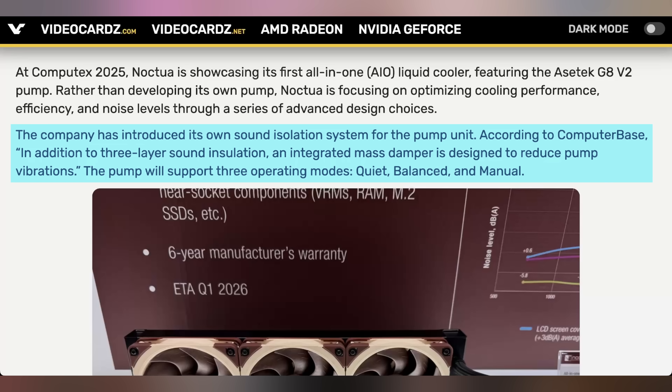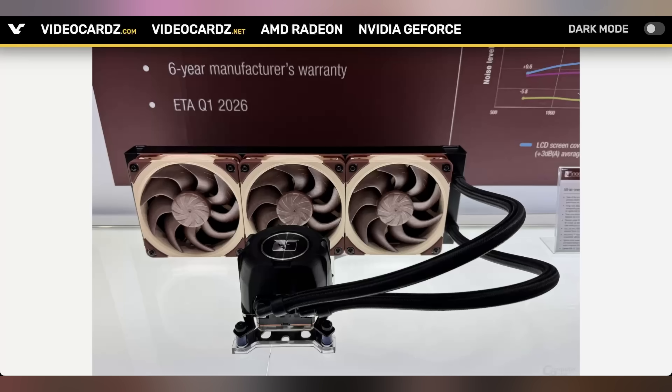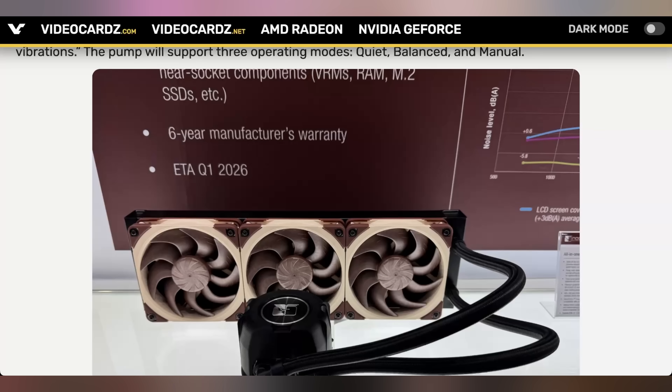With three-layer sound insulation, an integrated mass damper, and three different operating modes — quiet, balanced, and manual — these things look about what you'd expect a Noctua liquid cooler to look like: very minimal, still with the brown and beige going on, but hopefully fairly effective at cooling. A six-year manufacturer's warranty is what they're quoting.